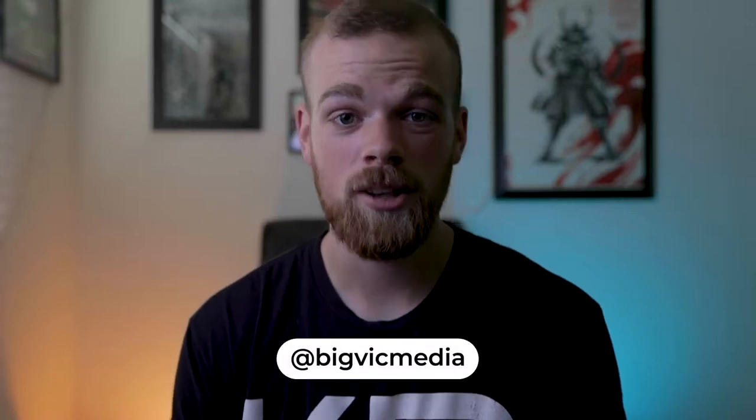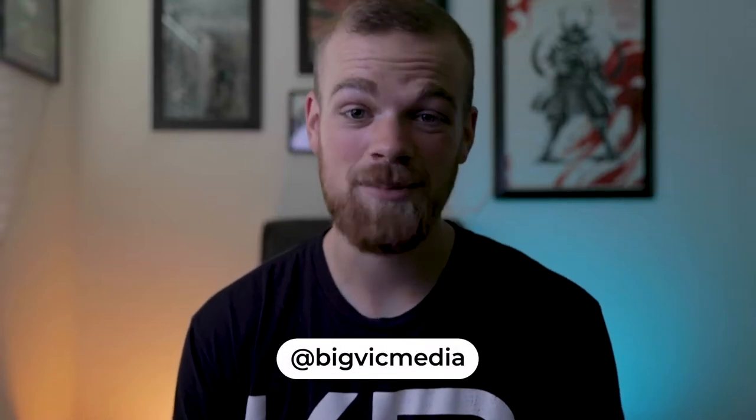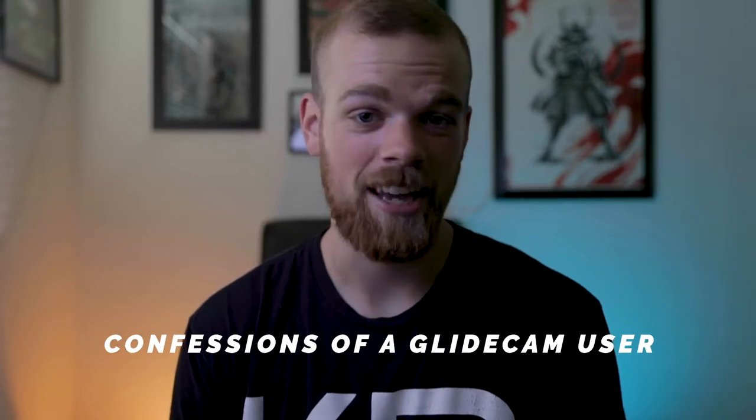What's going on everybody? Welcome back to another video. Today I am titling it: Confessions of a Glidecam User.